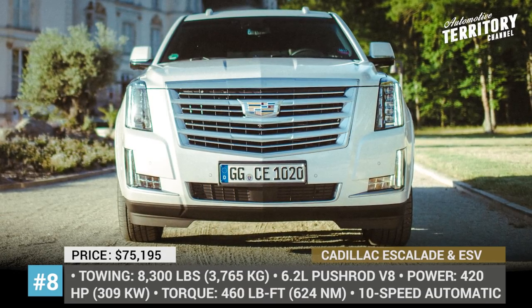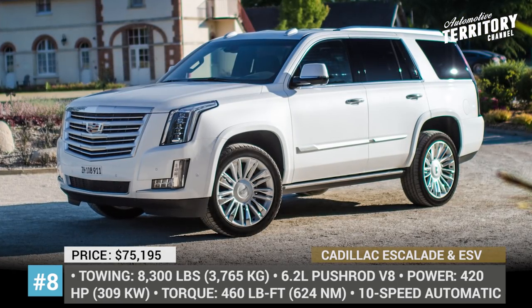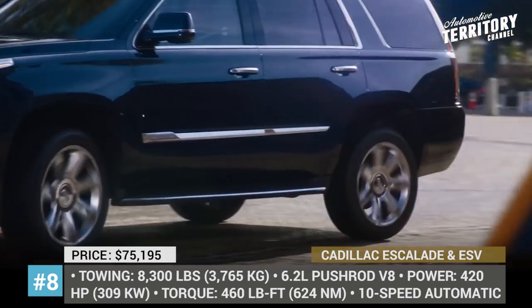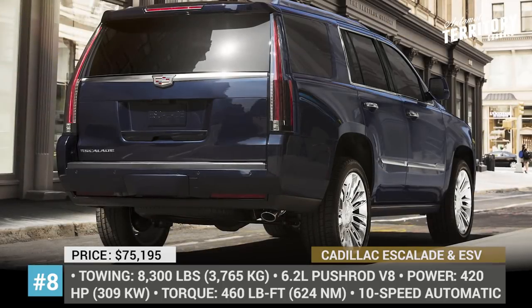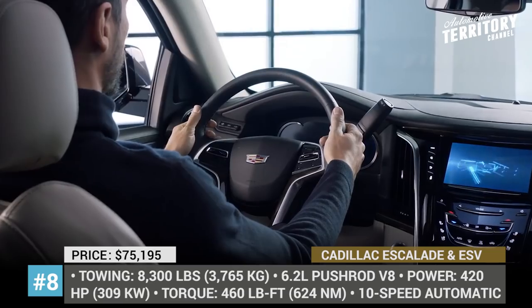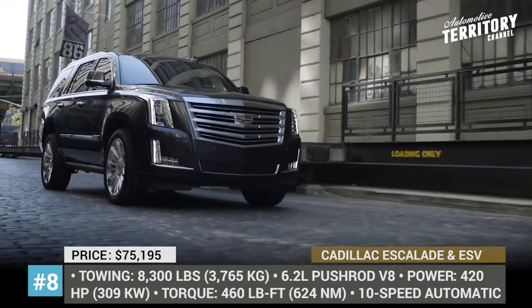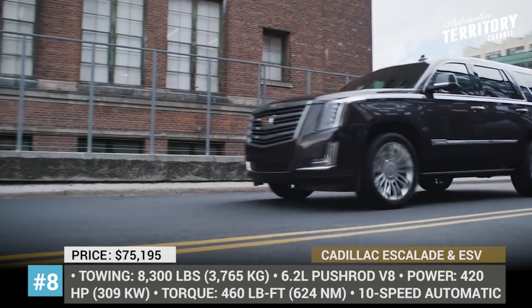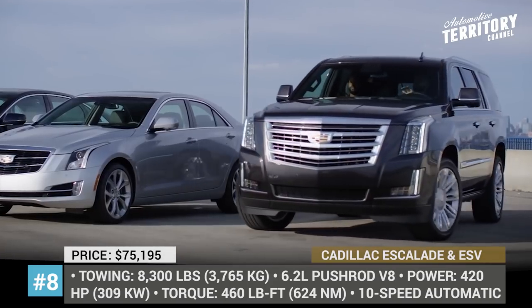Cadillac Escalade and Escalade ESV. The 2020 model will almost definitely bring a facelift or possible generation upgrade for this enormous Cadillac, but for 2019 we have the same Escalade. The mighty 8-seater is available in regular and extended wheelbase variants riding on the same platform as other full-size SUVs from GM. The SUV's only powertrain option is a 6.2-liter pushrod V8 with 420 horses and 460 lb-ft of torque, with optional all-wheel drive.